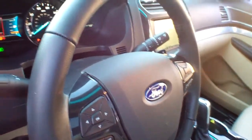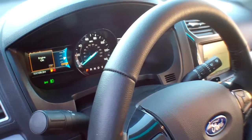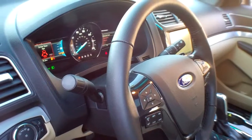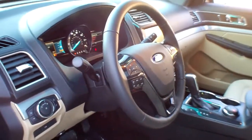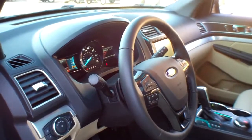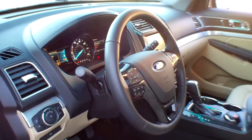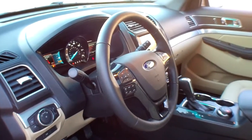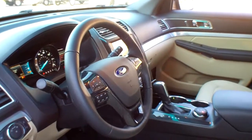As you can see, I need fuel. Speaking of fuel, this is an 18.6 gallon fuel tank with a range of up to 428 miles. This does have a Class 3 trailer tow package, which will tow up to 5,000 pounds. The 3.5 liter V6 engine puts out 290 horsepower at 6,500 RPM with 250 pound-feet of torque at 4,000 RPM.